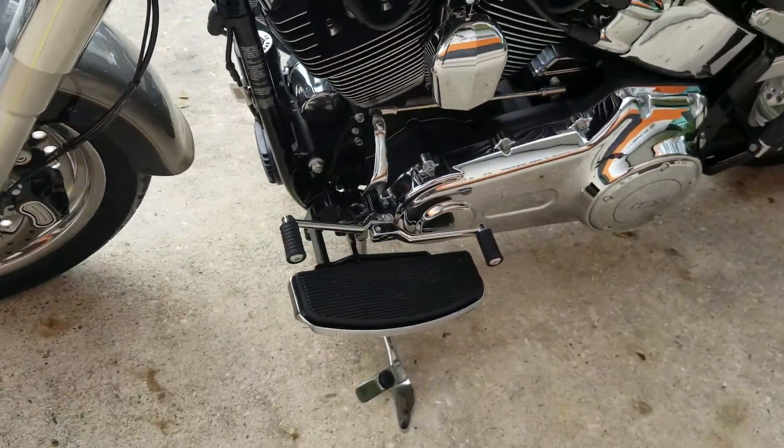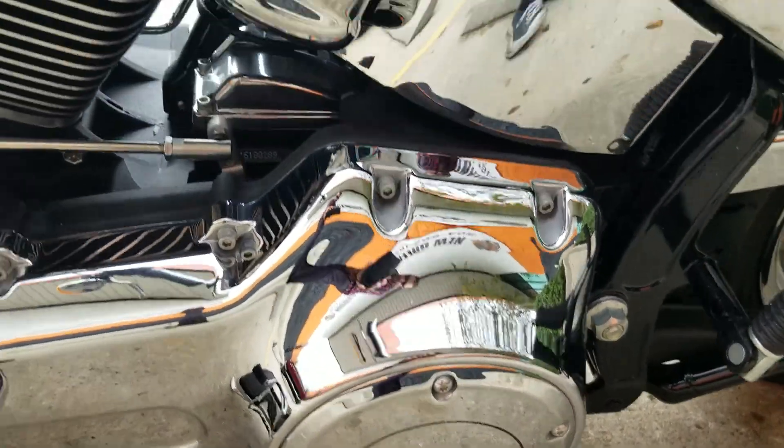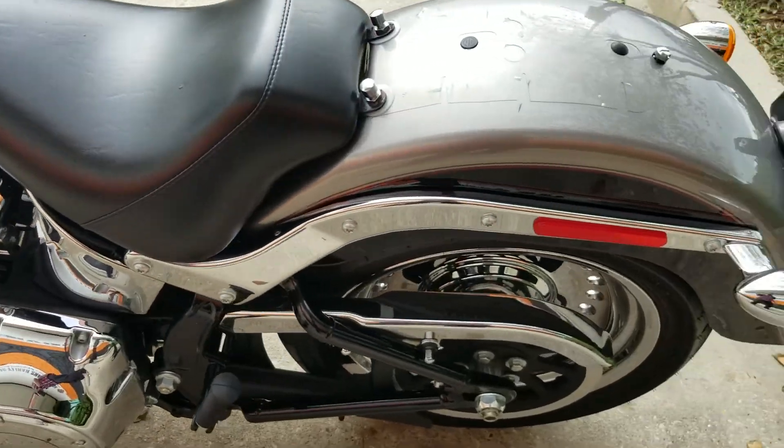Really clean bike. Heel-toe shifter right there. Like I said, it's got the 103 motor — you have the nice 103 cover right here. Got the big tail right there so you can plug it in and keep it charged if you're not going to be able to ride for a week or two.